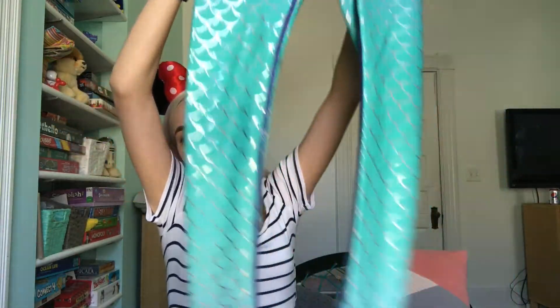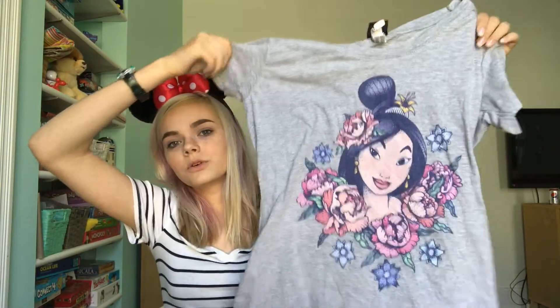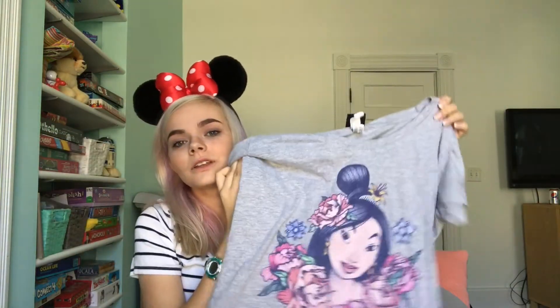Now I'll show you what I got from the Disney Store. First of all I got these leggings with mermaid scales on them so that I can be a mermaid like Ariel. I love these so much, I can't wait to wear them — I'll probably wear them today. And then I got this Mulan shirt. It's pretty simple. It's just gray with Mulan on it and then a bunch of flowers. I really like it.